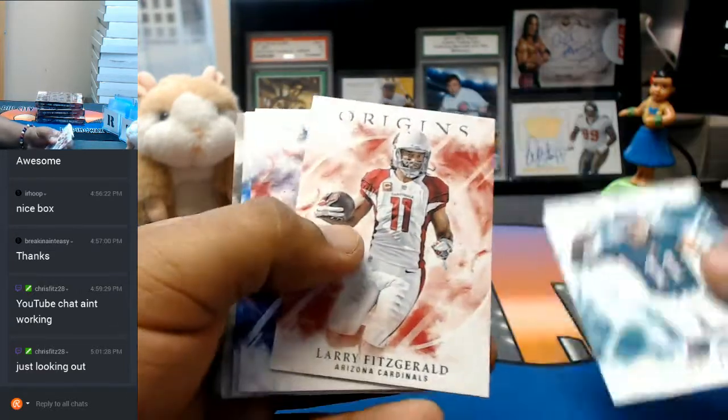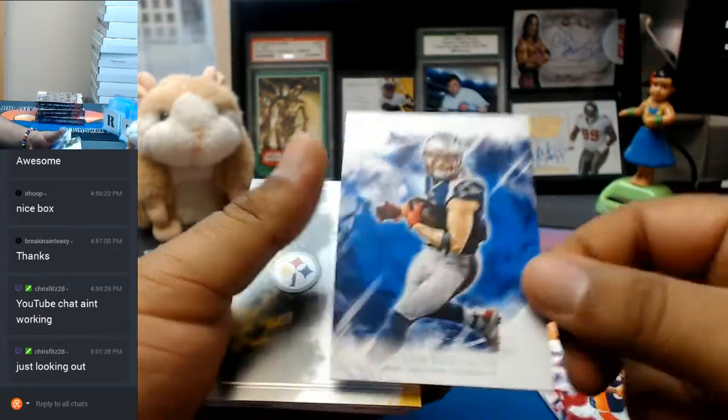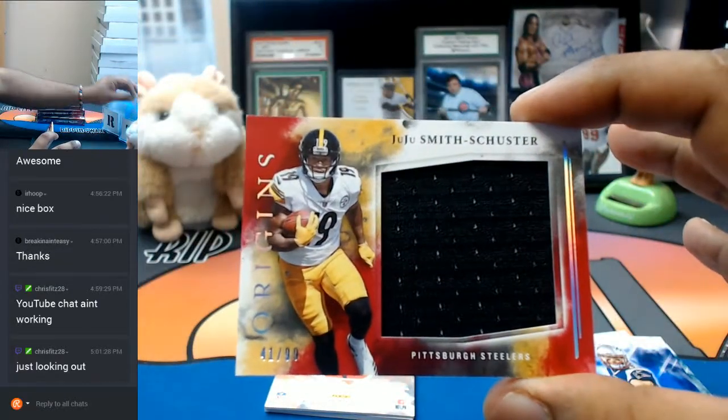We got the Eagles, Carson Wentz; Larry Fitzgerald, Cardinals, to $2.99; Demarius Thomas, Broncos, to $60; Julian Edelman, Patriots. For the Steelers, Jumbo Patch to $99, Juju Smith.